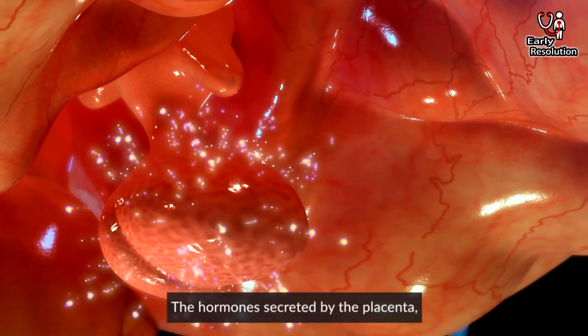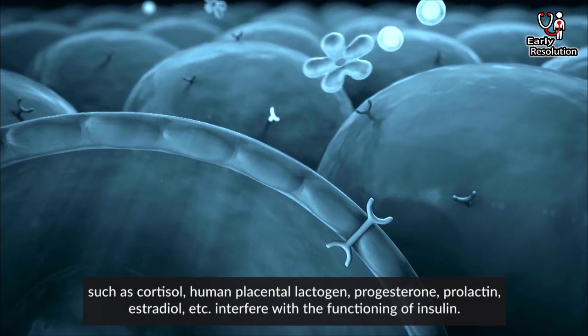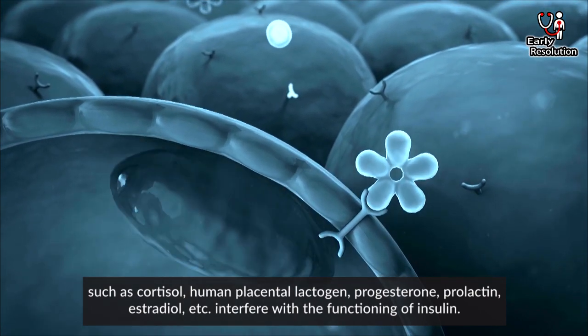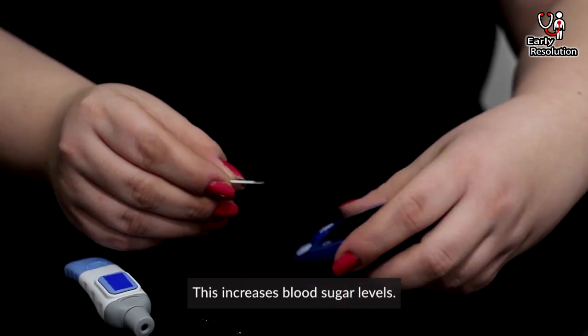The hormones secreted by the placenta — such as cortisol, human placental lactogen, progesterone, prolactin, estradiol, etc. — interfere with the functioning of insulin. This increases blood sugar levels. Some rules can be followed to control fasting blood sugar during pregnancy.